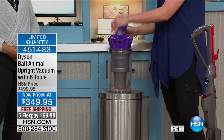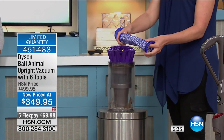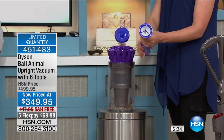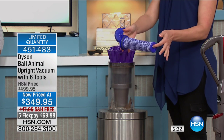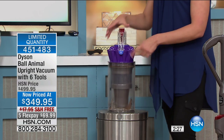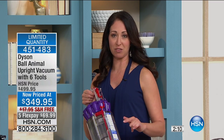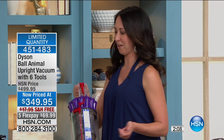You've got a filter up here that is a rinsable filter — this is a pre-filter. You don't ever have to replace this — it's made out of seriously durable cloth. Just make sure it completely dries after you rinse it. There's also a filter located in the ball. These are lifetime filters. The air that comes out of the vacuum is cleaner than when it went in.